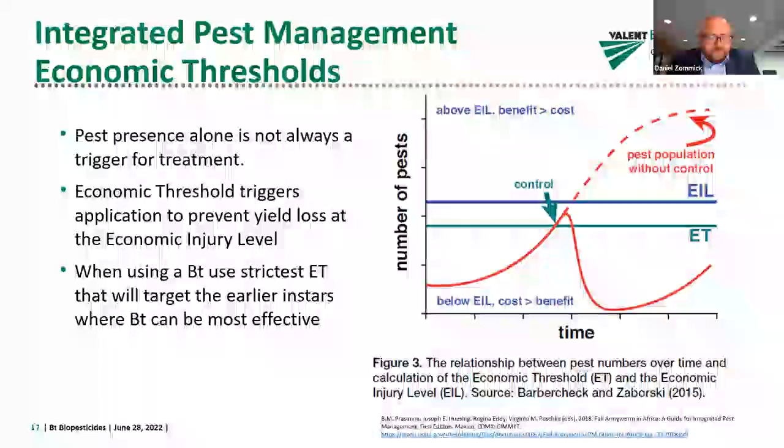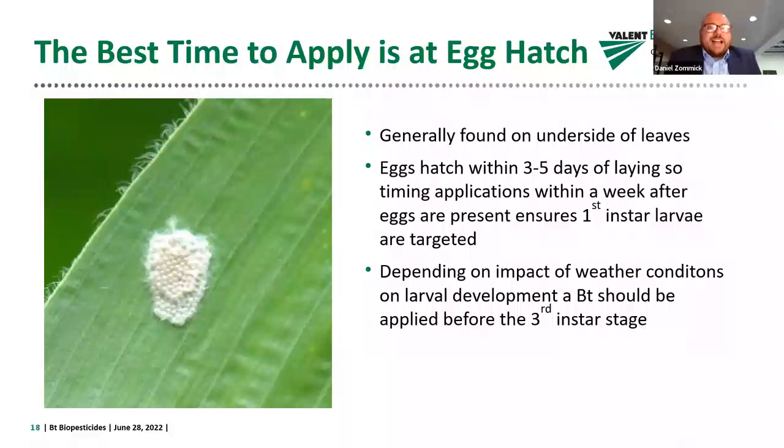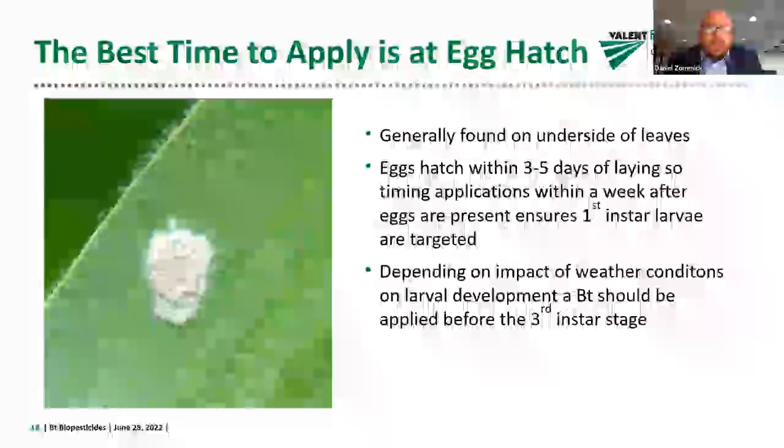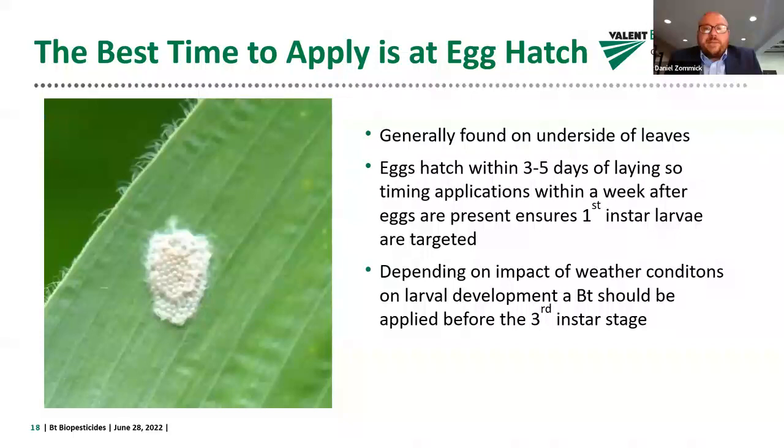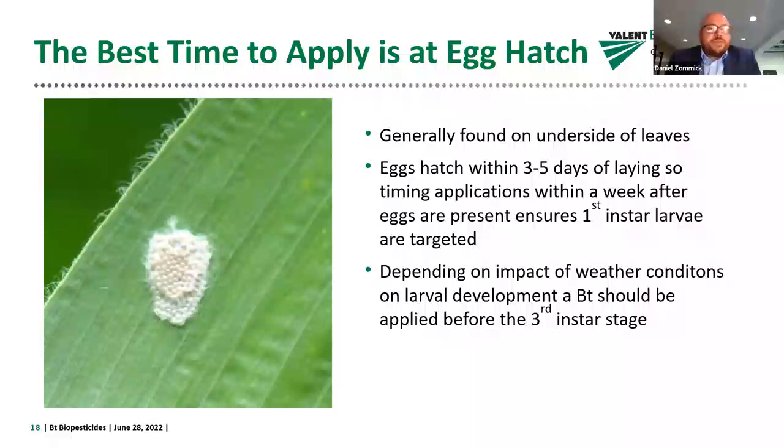One thing to look for when deciding on an application is the number of larvae per plant or the crop damage. When it comes to a commercial BT, the best time to apply is as close to egg hatch as possible. Eggs are generally found on the underside of leaves and hatch within about three to five days of laying. Timing the application within a week or so after finding eggs can ensure that first instar larvae are targeted.